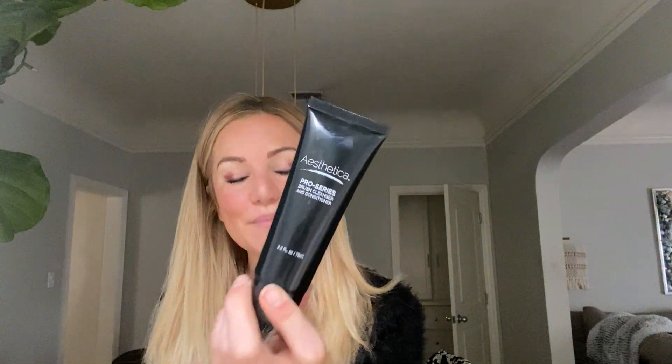As always, I'm going to talk about what I liked most from last month's box. The winner is the Aesthetica Pro Brush cleaning shampoo and conditioner. Before this, I'd only used brush cleaners that are sprays. This actually conditions and washes your brushes like washing your hair — it really does the job, which is what I'm going to do right now because as you saw, they're pretty dirty.